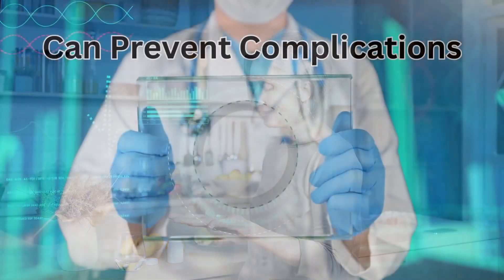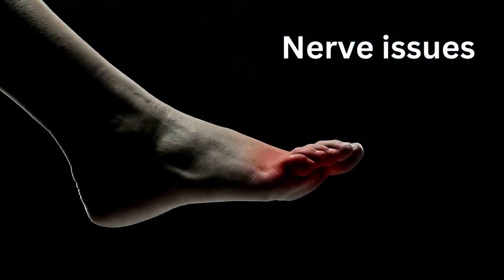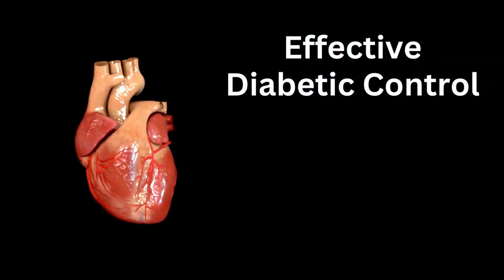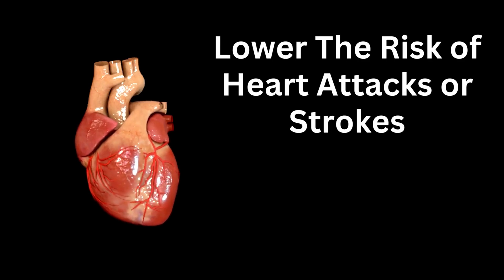Managing blood sugar levels with medications like metformin can prevent complications such as kidney damage, nerve issues, blindness, amputations, and sexual dysfunction. Effective diabetic control can also lower the risk of heart attacks or strokes.